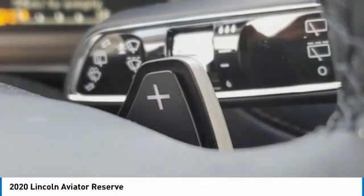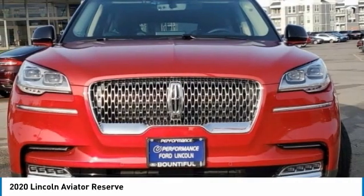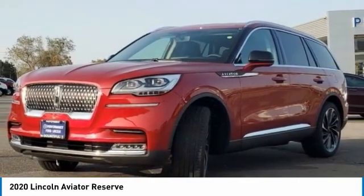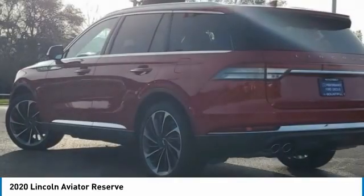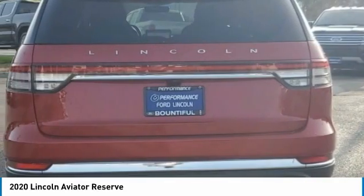This vehicle has less than 100 miles. Here are some of this vehicle's great options: turbocharged, heated mirrors, all-wheel drive, aluminum wheels, rear spoiler, power lift gate, brake assist, daytime running lights, fog lamps, rain-sensing wipers. Come take a test drive today.